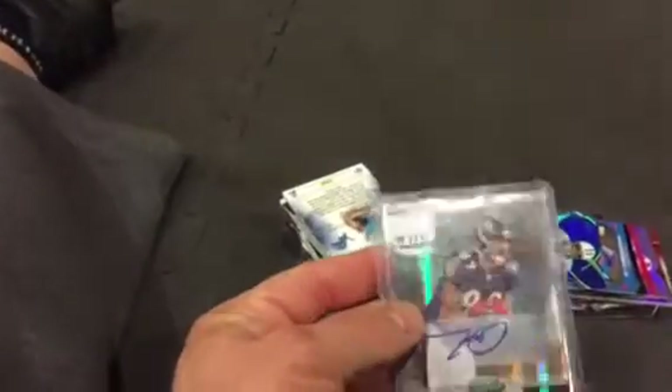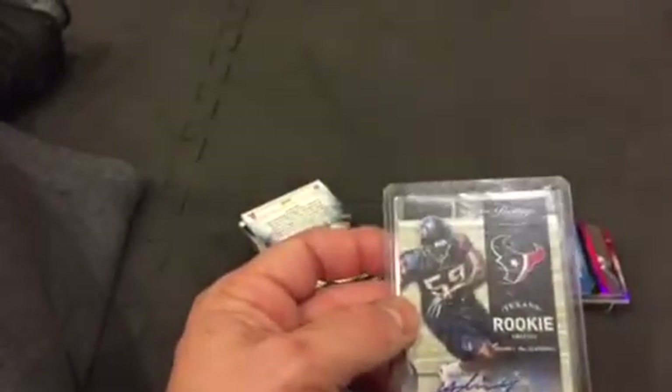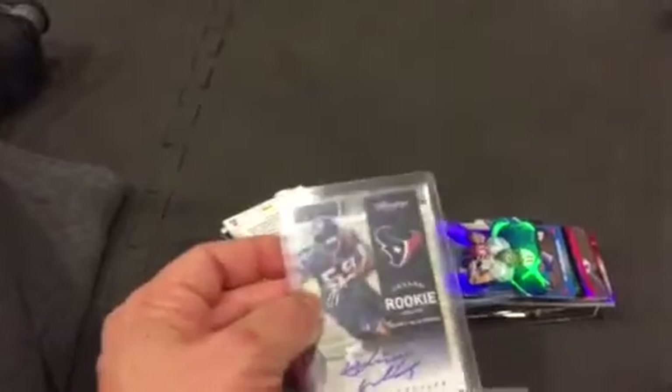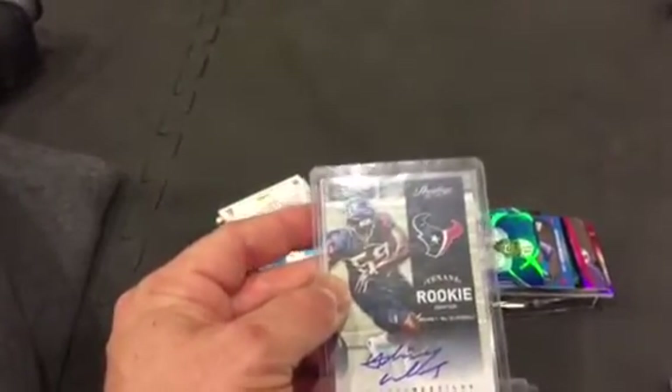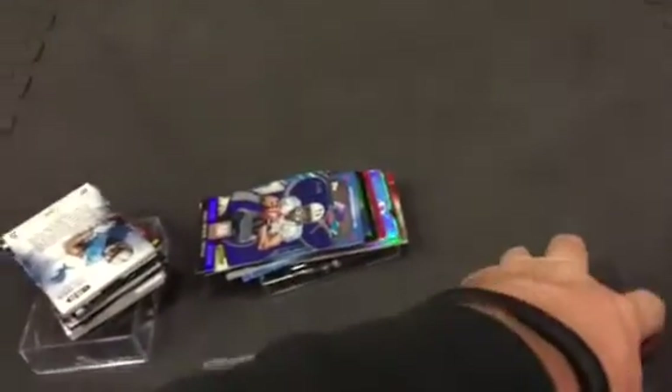Tannen Doss — this is an autograph rookie numbered 1 out of 5. I believe he is with the Jaguars right now, so let me know. Picked this up at trade night — Whitney Mercilus has been a beast lately. J.J. Watt's getting double-teamed and Mercilus is coming through, so I picked up an autograph of his numbered to 899. Picked up Martavius Bryant Prestige rookie — as a matter of fact I picked up two of them at trade night.